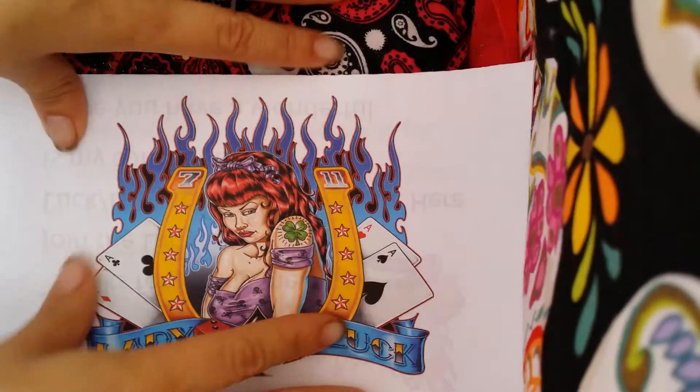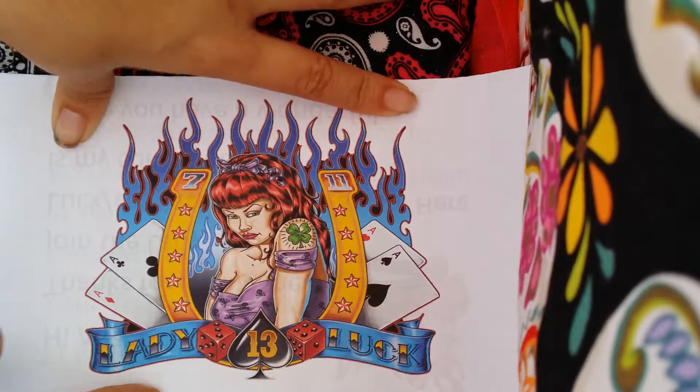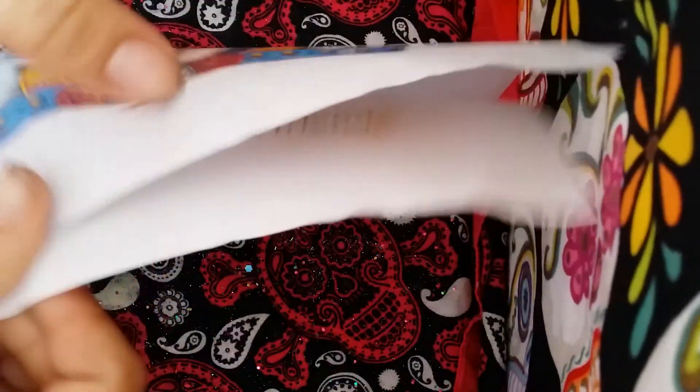Hello ladies! So here we have another swap reveal and I love this image. It's so pretty. It says Lady Luck number 13. So awesome. So here we go.